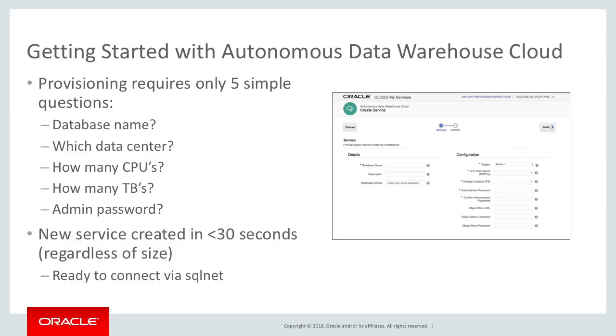You need a database name. You need to specify what region we're going to create the data warehouse. You give the size of the database — the number of CPUs and the number of terabytes — and your admin password. It's that easy.